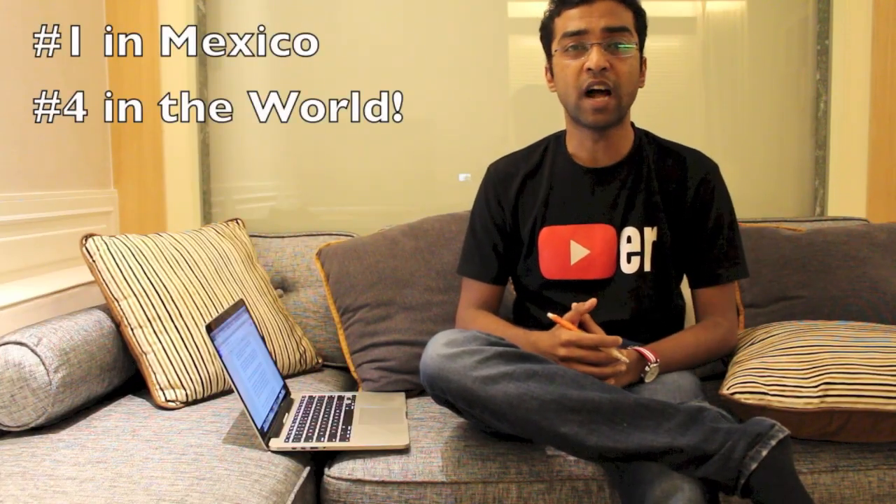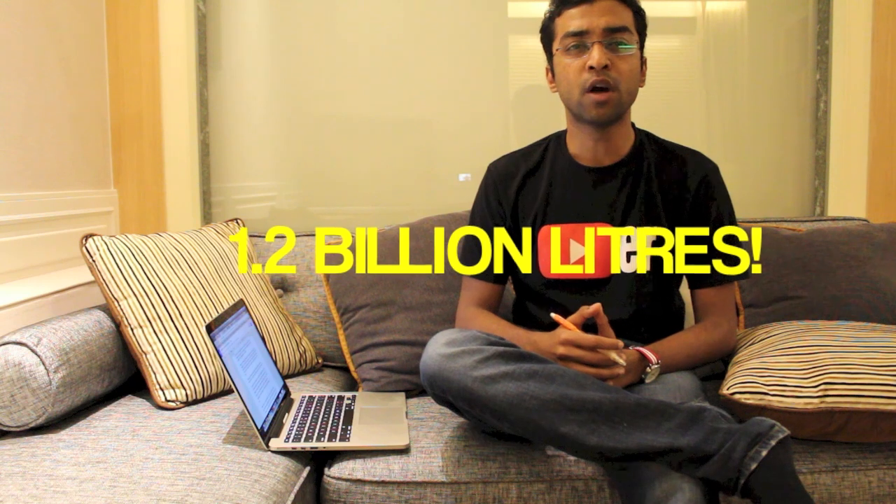Corona is the number one selling beer in Mexico, the number four selling beer in the world, and in fact the world drank about 1.2 billion liters of Corona last year. But why is it always served with lime? There are multiple apocryphal theories around the same. Some say it's the result of a marketing gimmick, some say it was started off as a bet. I'll pick out the one which seems the most logical out of these. So let's dig deeper.